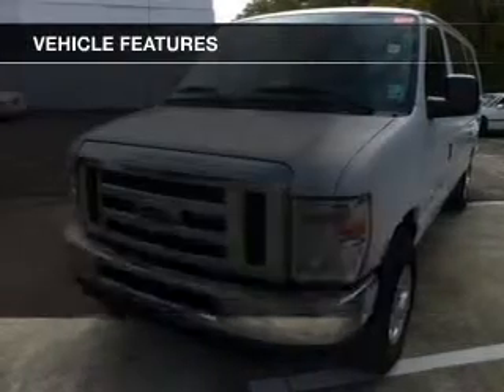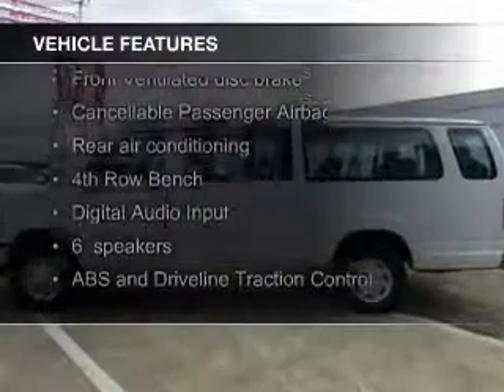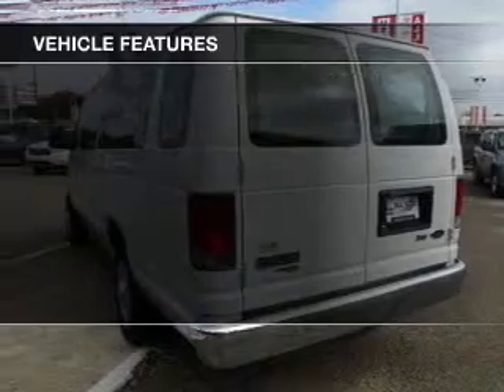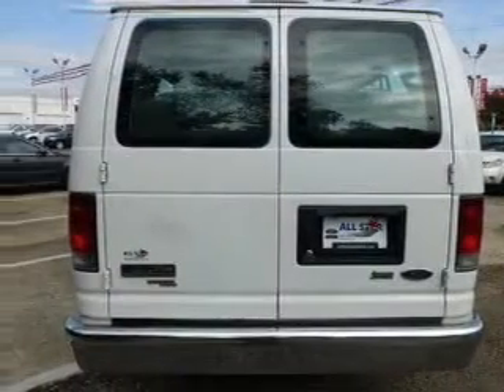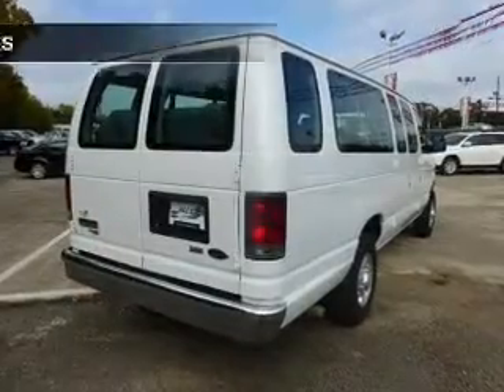The features include digital audio input, an adjustable tilt steering wheel, iPod integration, an MP3 player, privacy glass, air conditioning, power door locks, power windows, power steering, and an AM-FM stereo with a CD player.